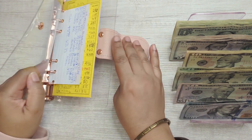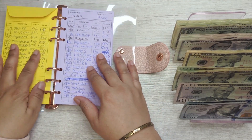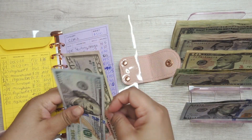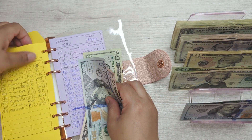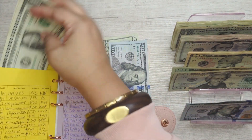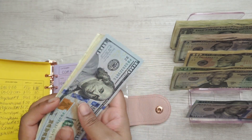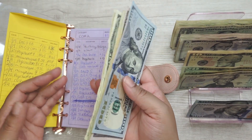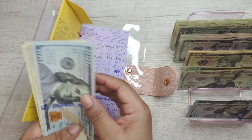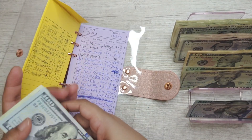Here comes Ted, the debt bills binder. Debt bills is getting $170, and with the extra few dollars in there, that brings it to $174 total in Ted.